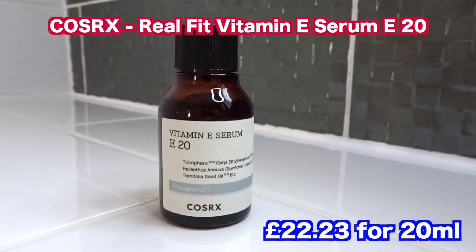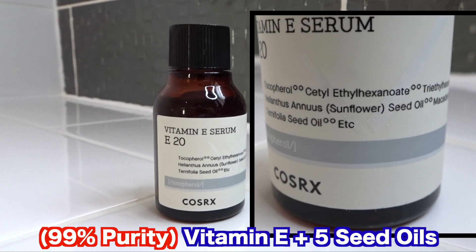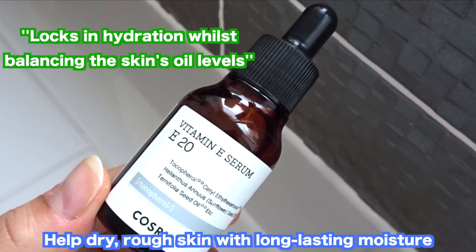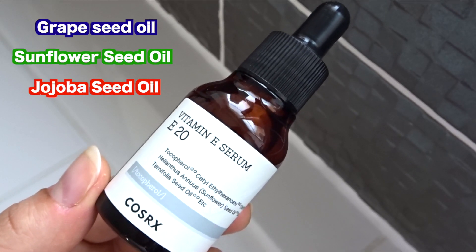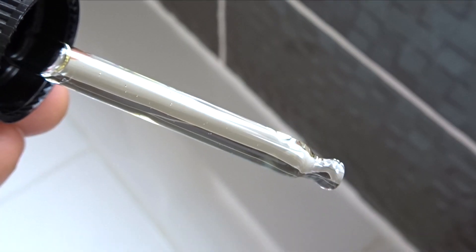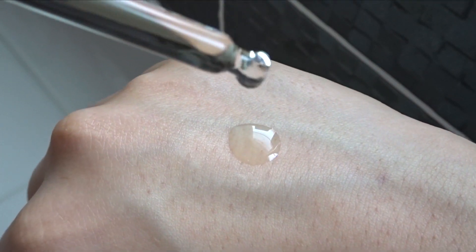First up is the Real Fit Vitamin E Serum E20. This has a pH between 3.5 and 4. It's a hydrating serum with Vitamin E and five different seed oils to moisturise dehydrated skin, leaving it glowing with radiance. So this is basically a facial oil that's supposed to reduce redness and help brighten the skin. It contains Grape Seed Oil, Sunflower Seed Oil, Jojoba Seed Oil and Adenosonia Digitata Seed Oil. The formulation is supposed to provide potent Vitamin E into the skin — Vitamin E is third on the list, before the oils. This contains 99% pure Vitamin E, instead of a derivative, to deliver a potent effect to the skin.